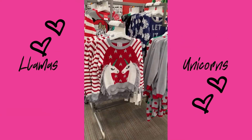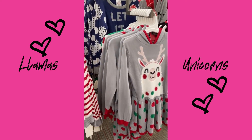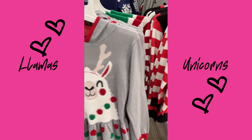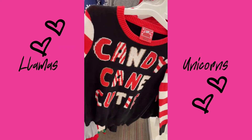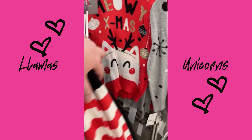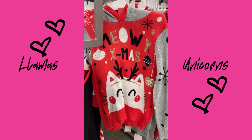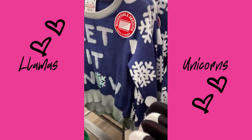These would be great for parties, and they even have llamas and unicorns for the little ones — candy cane cutie. These are so cute, and let it snow!